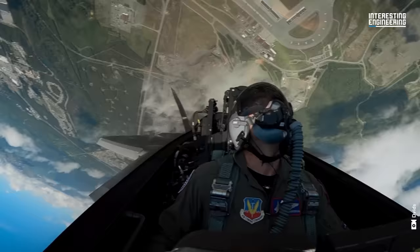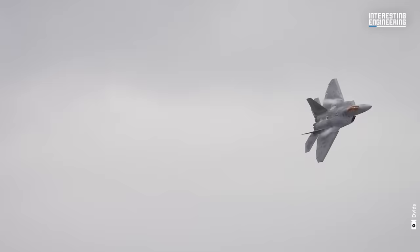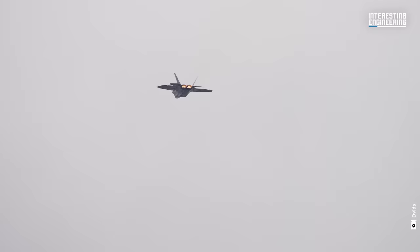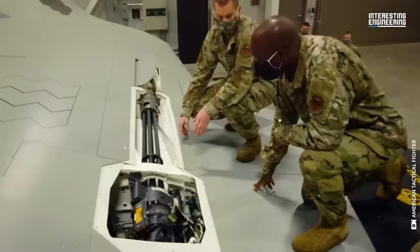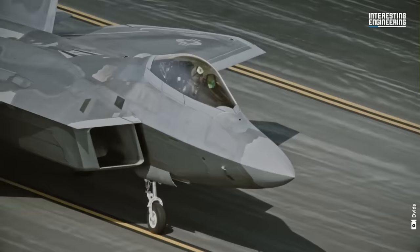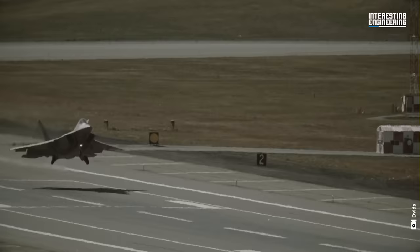After many heated discussions between the USAF and the US Congress, the Raptor is projected to stay in service until the next-generation air-dominance fighter becomes operational. Equipped with a new upgrade package, the F-22 Raptor is poised to dominate the skies for at least another decade. After all, you can't keep a good bird of prey down.